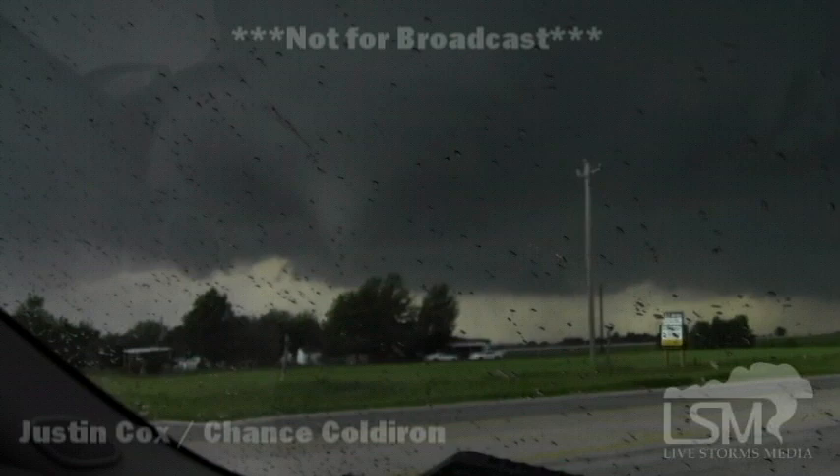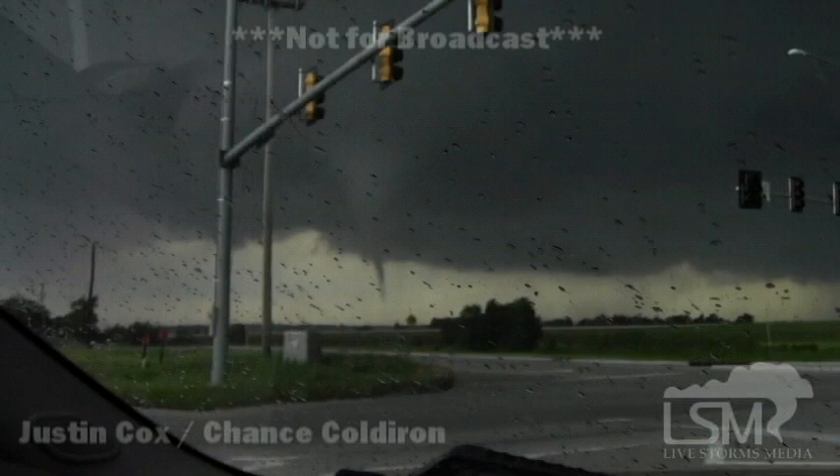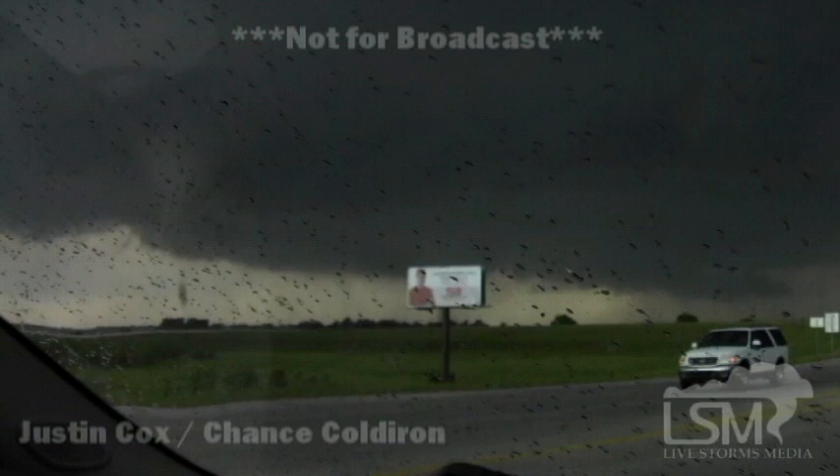I'm seeing condensation towards the ground. If it's not on the ground, it's very close to it. You can definitely see that. This is a developing tornado. There you see it. That was on the ground. That's on the ground. Tornado on the ground.